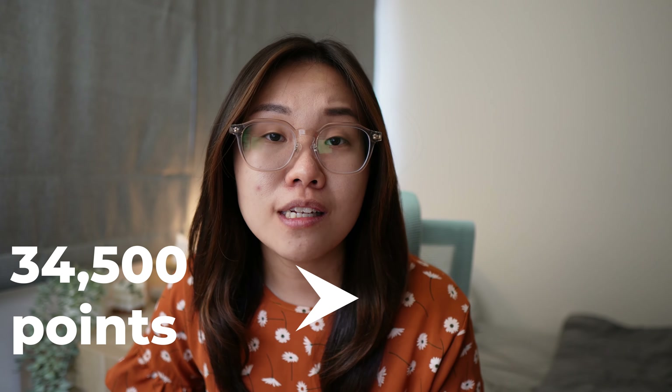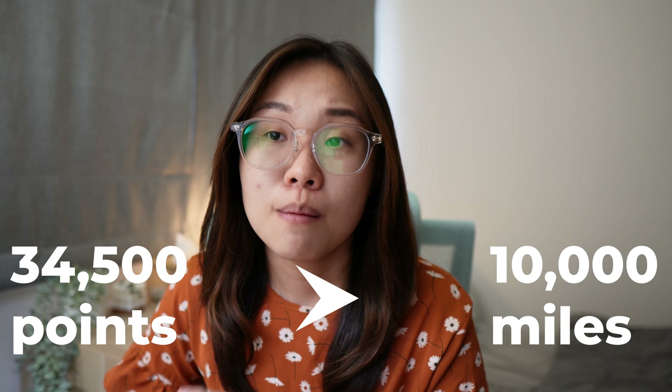Because of how limited the qualifying transactions are to get a 5.6 miles per dollar rate, you might not be able to accumulate enough — which is 34,500 points, converting that to 10,000 miles — before the expiry date of the points. Unless you're a person who spends a lot on fast food and coffee and toast, I don't see how a person can actually accumulate that much by the time the points expire.